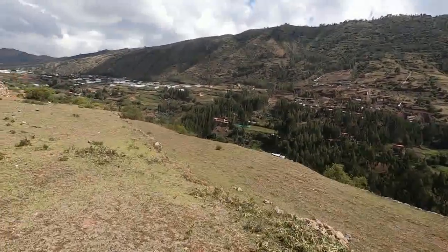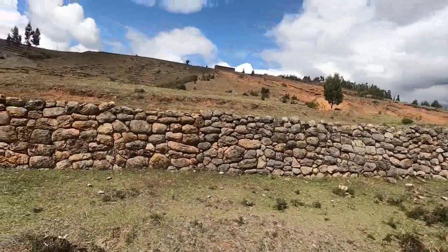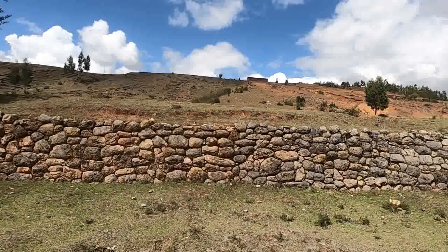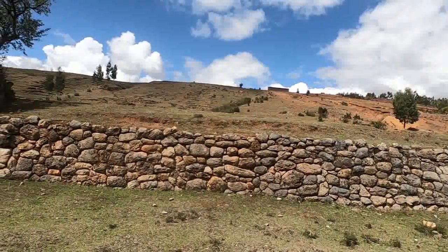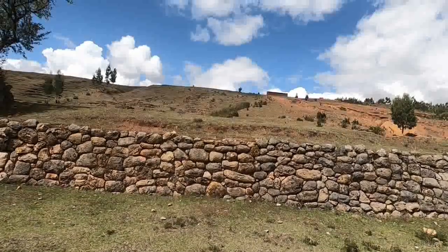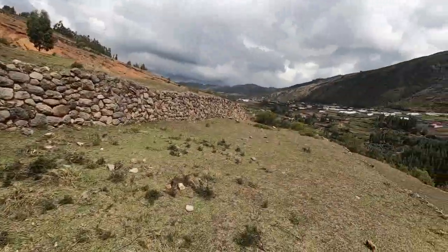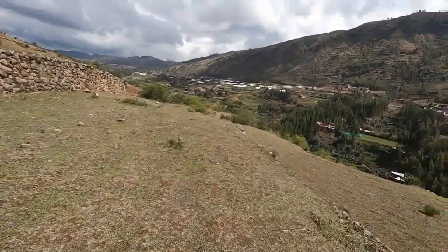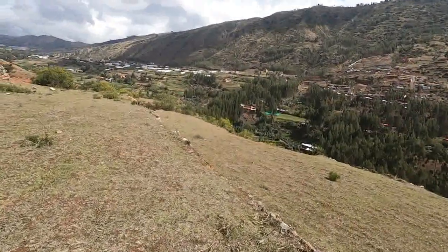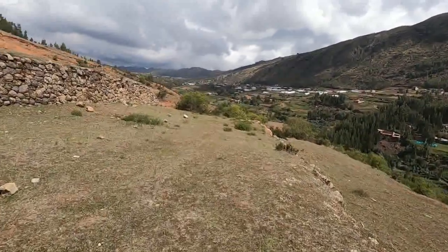¡Qué interesante es este lugar! Todo lo que está encima de esta primera terraza son otras terrazas que faltan intervención del Estado. Espero que en un tiempo no muy lejano se empiecen a restaurar todo este complejo, todo este resto arqueológico.